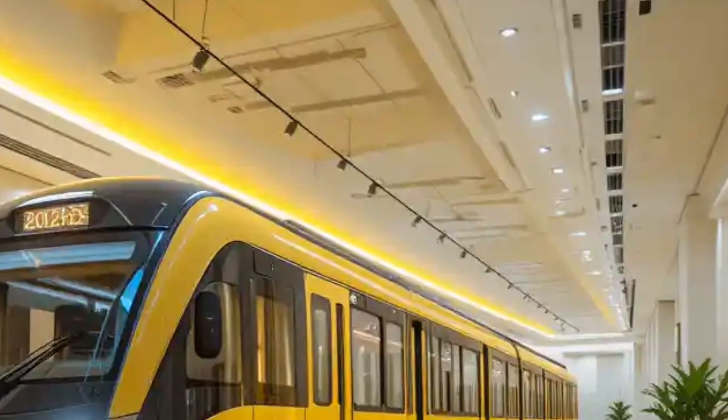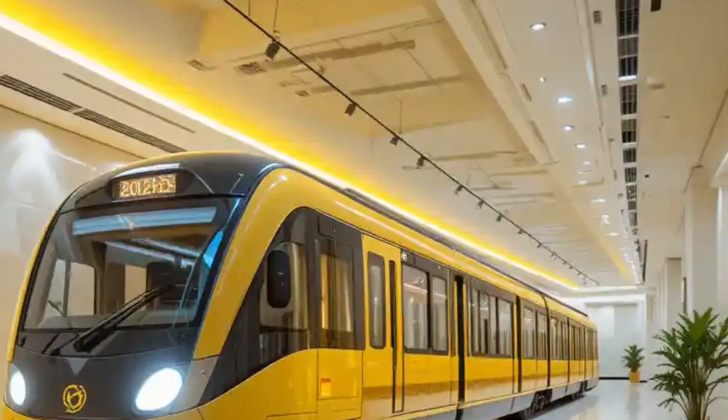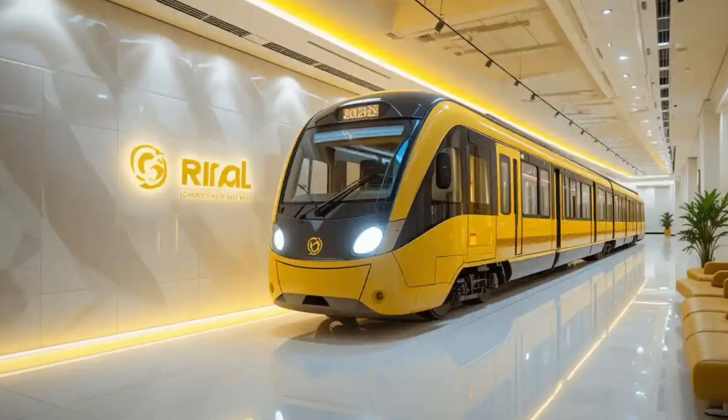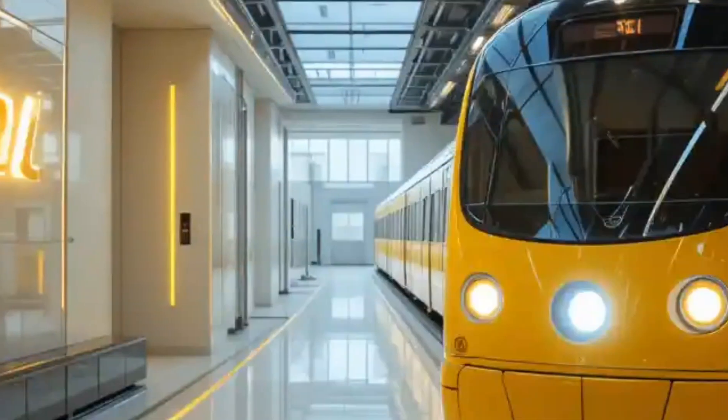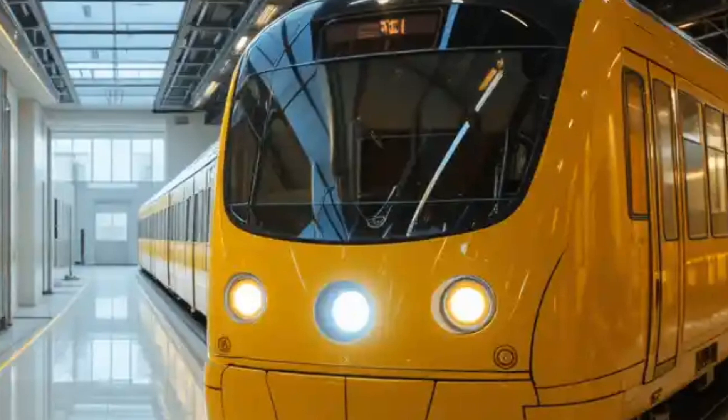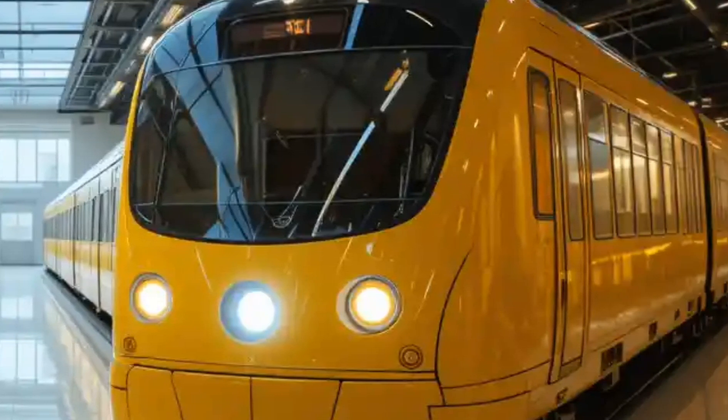Energy efficiency is another area where the 2025 light rail train shines. Regenerative braking systems capture energy during deceleration and feed it back into the power grid or reuse it within the train system. This not only saves power but also reduces operational costs for the city.